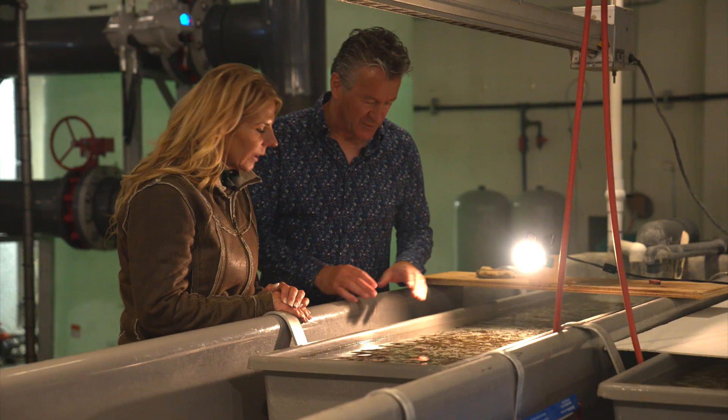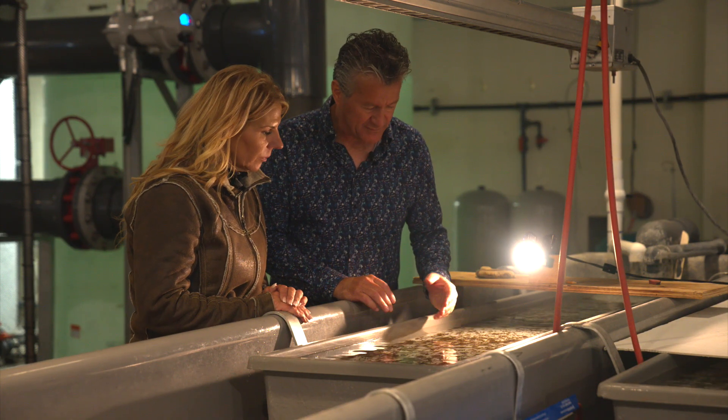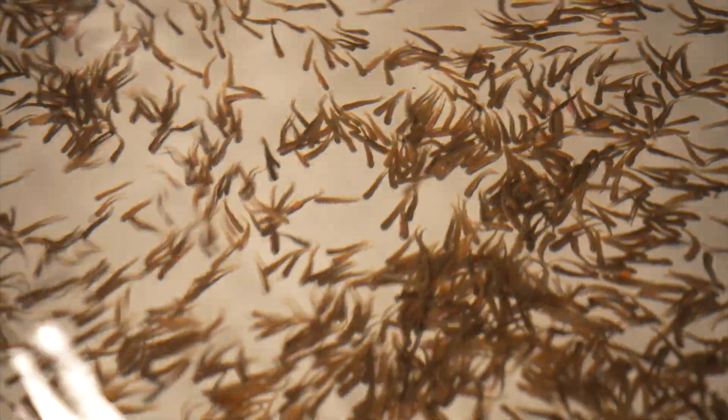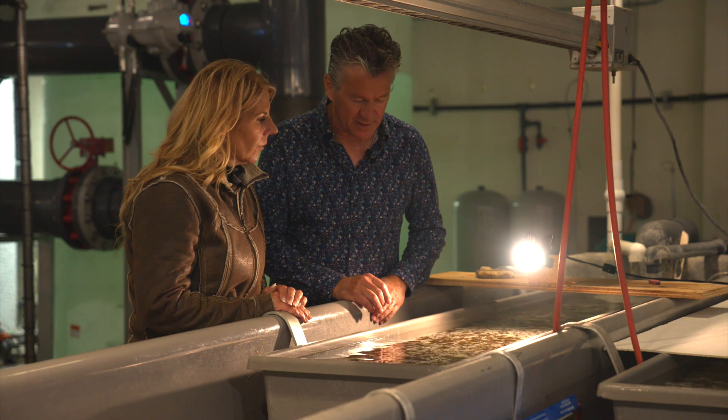We've gone from the egg tray — now we put the sack fry in here. They'll stay at the bottom for a while and then, as you can see, they start to swim up two weeks later, and then we put them down below and put them on artificial food.